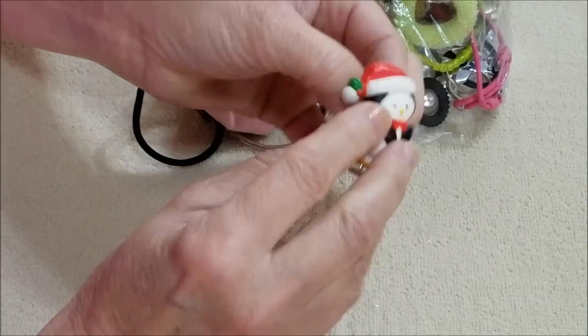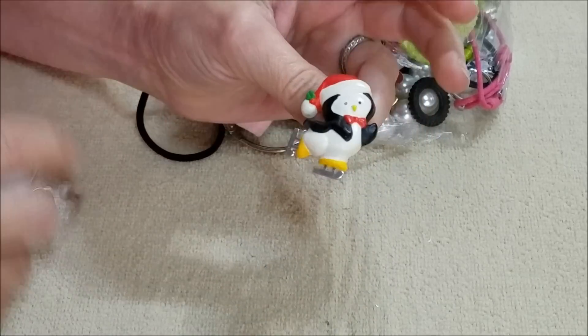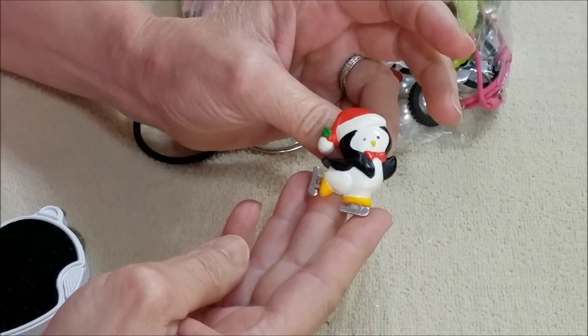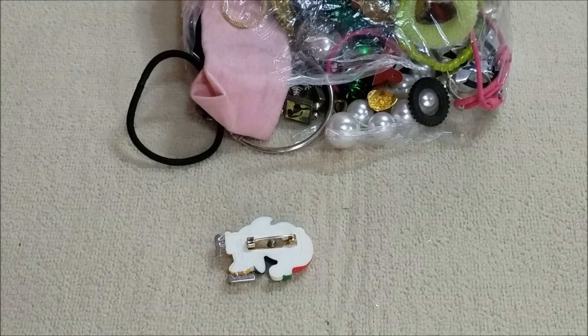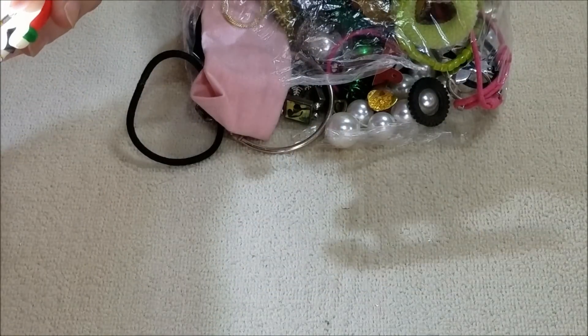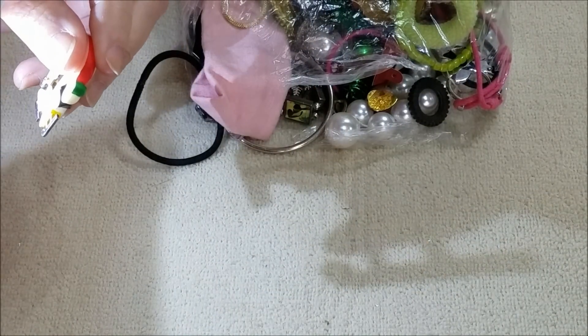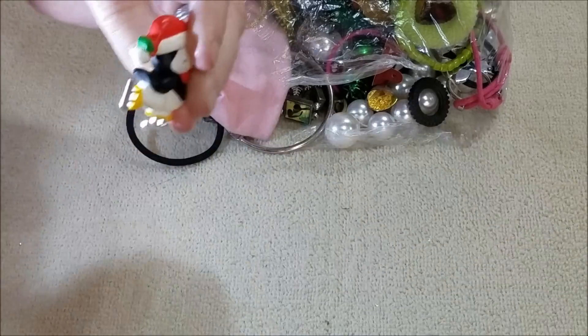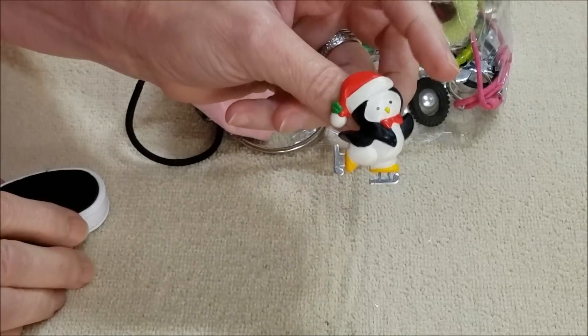Yes, we do have some Christmas stuff — this is so cute. This is a little brooch, a little penguin ice skating. It has some writing on the back — let's see — 1983 Hallmark. So there you go, that's cute.